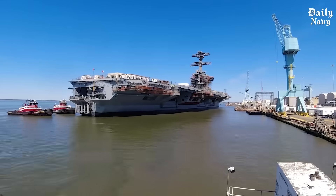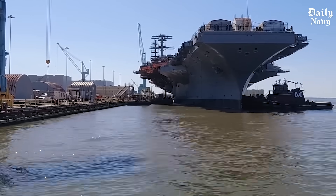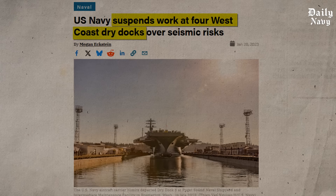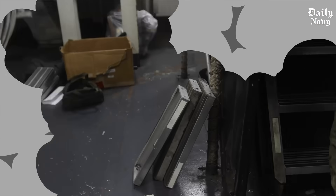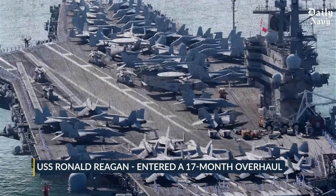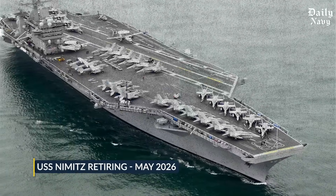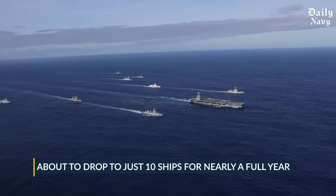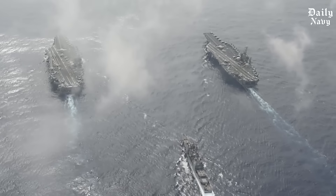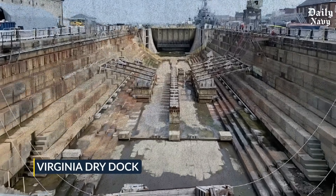But here's what makes this story even more incredible. While America celebrates this engineering triumph, the Navy is facing its biggest shipyard crisis in decades. Four critical dry docks have been shut down due to earthquake risks, creating a maintenance nightmare that's putting our entire carrier fleet at risk. The USS Ronald Reagan just entered a 17-month overhaul in March 2025, and with the USS Nimitz retiring in May 2026, America's carrier fleet is about to drop to just 10 ships for nearly a full year. This is the untold story of how America's naval supremacy hangs in the balance, and why what happened in that Virginia dry dock could determine the future of our military dominance on the seas.